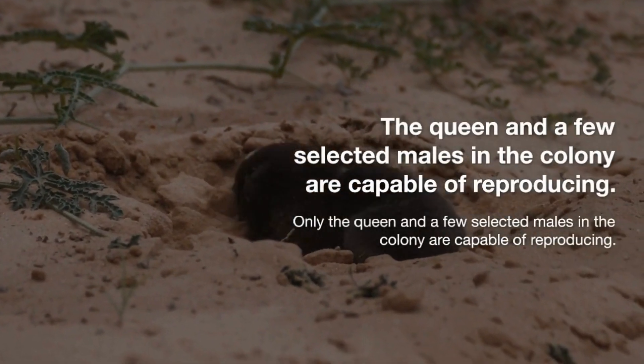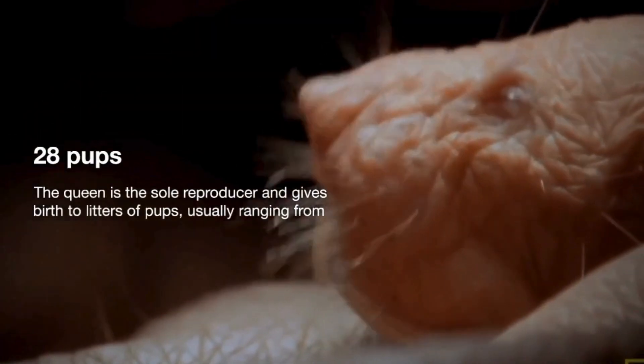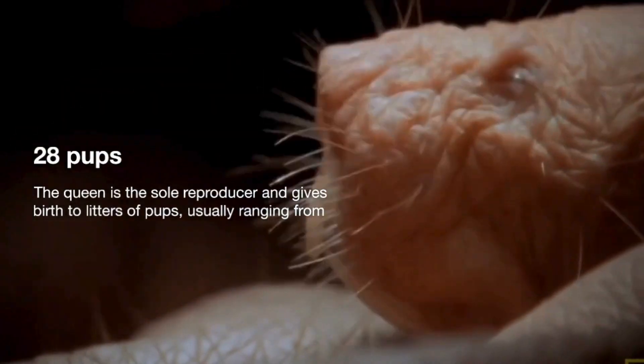Only the queen and a few selected males in the colony are capable of reproducing. The queen is the sole reproducer and gives birth to litters of pups, usually ranging from 1 to 28 pups, with an average litter size of around 11.